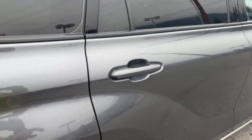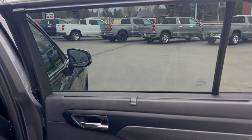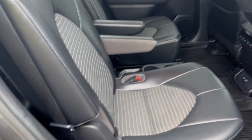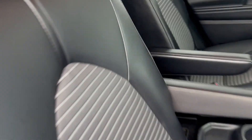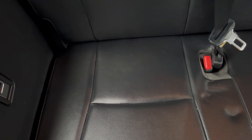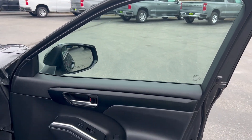Moving around to the passenger side. Passenger side door and seats — give you a glimpse back in the third row. Looks like it was folded down most of its life — good condition there. And front passenger side door.